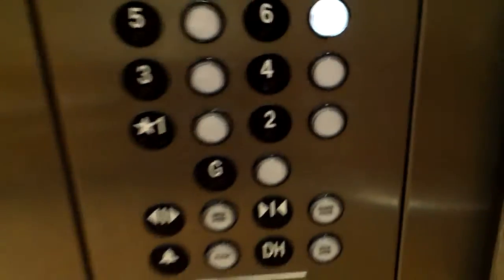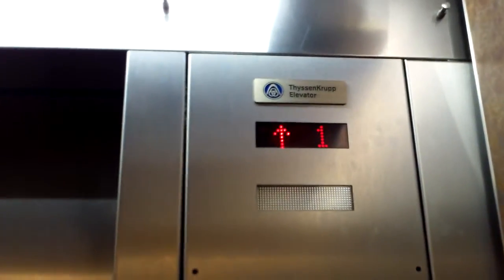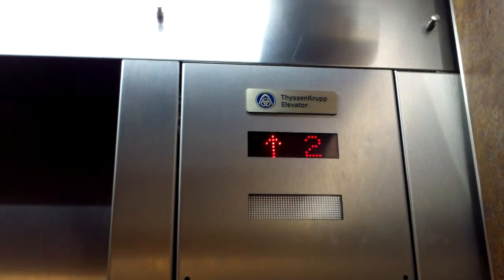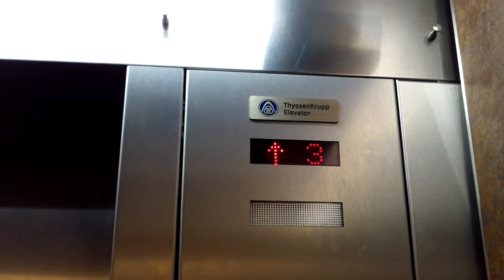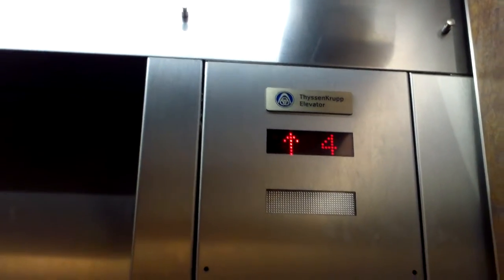Now we're going to go up to 6. It's got your usual Tysencroft door operator on it. These things have to travel at least 350 fpm. We're stopping on 5 or 4, picking someone up.